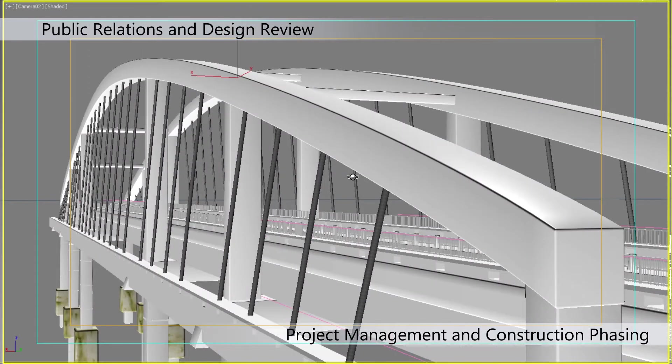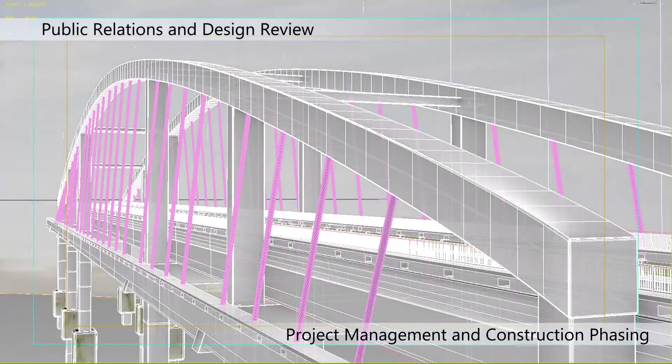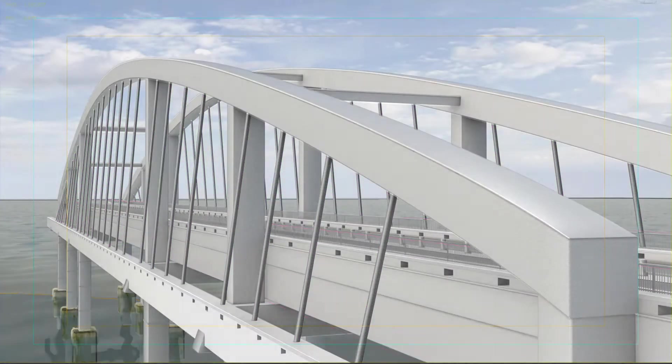We can provide a seamless workflow that brings together multiple disciplines, making the project more efficient, more cost-effective, and more transparent for our clients and the public at large.